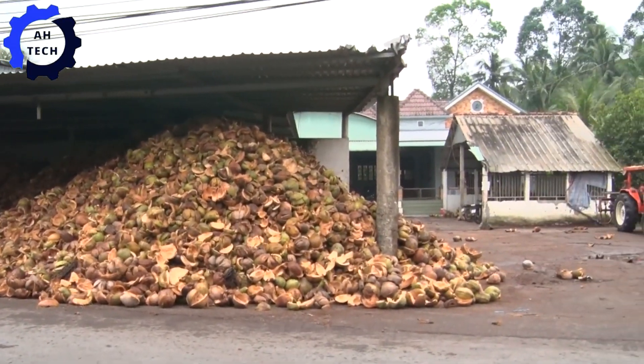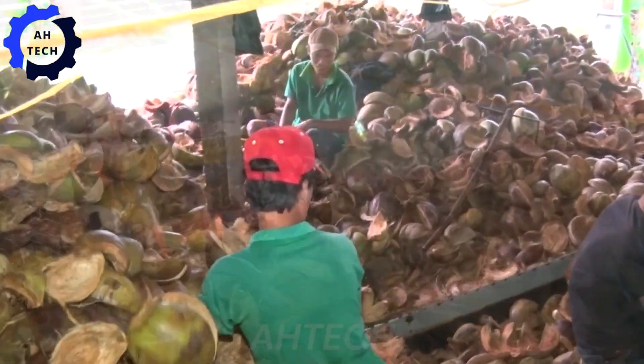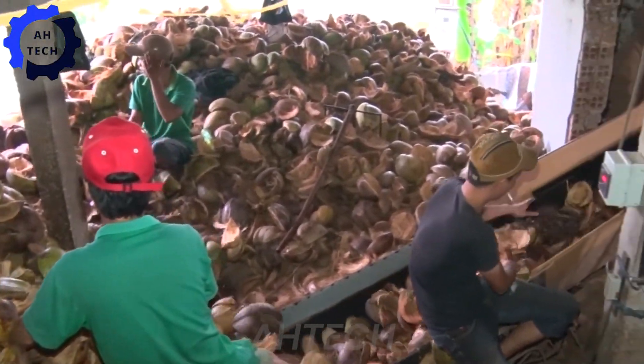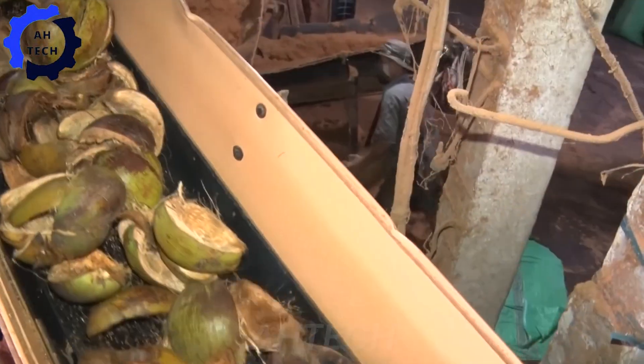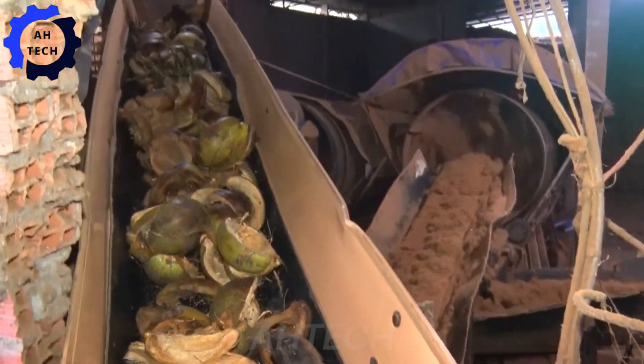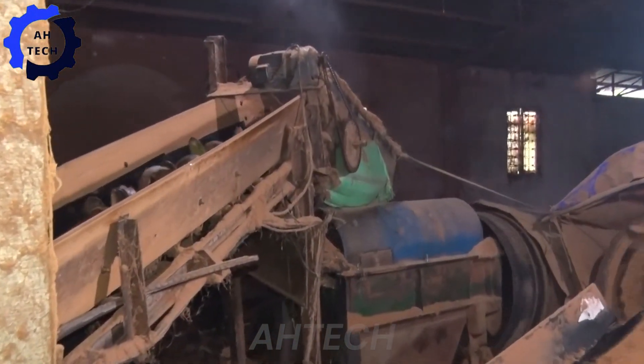Discover the wonders of coconut shellers in Vietnam, where cutting-edge technology meets traditional resources. This high-tech marvel processes millions of coconuts, turning the hard shells into valuable coir and peat. The Vietnamese spirit of innovation is evident in this machine, which highlights how traditional materials are repurposed into eco-friendly products.